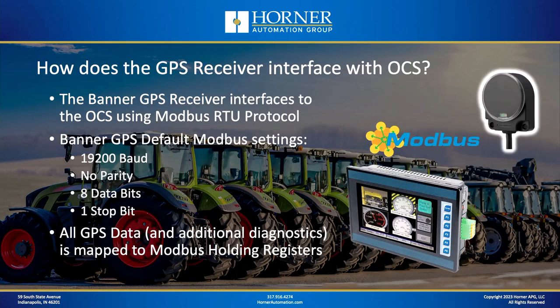From a connectivity standpoint, you can purchase it with a sealed M12 connector or with flying leads depending on your installation needs. From an accuracy standpoint, it will give you positional accuracy down to two and a half meters, provided you're synchronized with enough satellites for that level of precision. The OCS has a couple of different ways it can interface with GPS-type devices — some GPS devices have an NMEA output, a protocol used in the marine industry, and the OCS does support that protocol as a standard downloadable option.